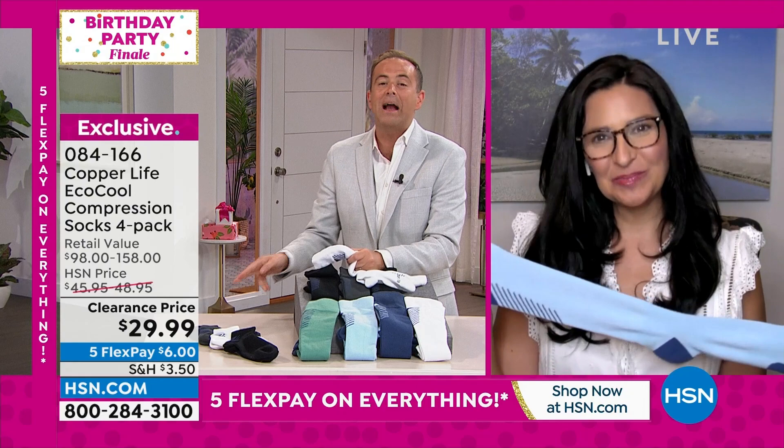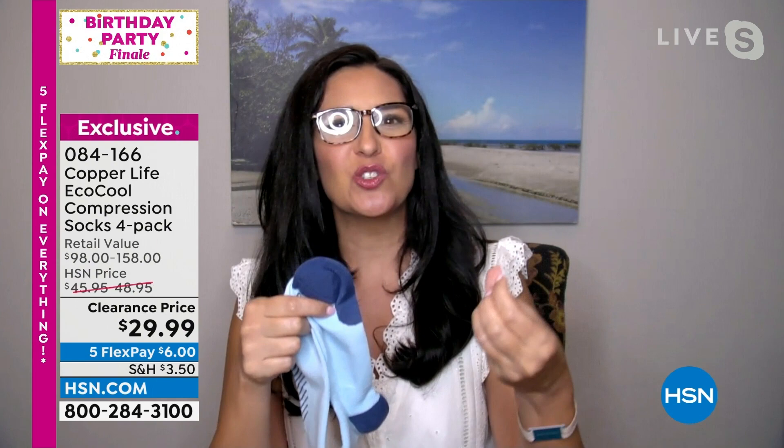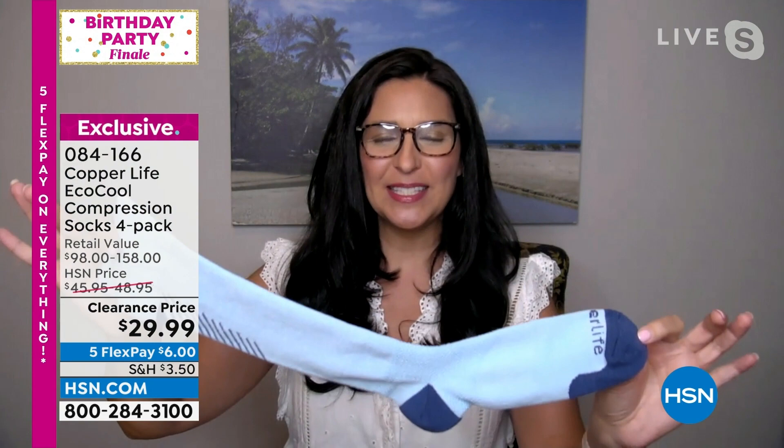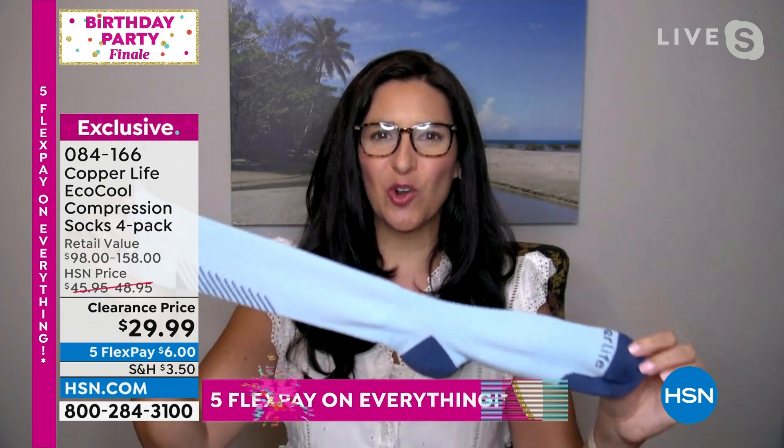Laura, great to see you! I'm certainly excited when we've got Copper Life at a clearance price of $29.99 — the lowest price ever. Laura: Great to be with you, Adam. I love that we get to talk about feeling better — a sock that actually helps energize you, helps your legs feel better. If you're feeling heaviness, soreness, or tension, this helps relieve all of those aches, pains, and muscle soreness.